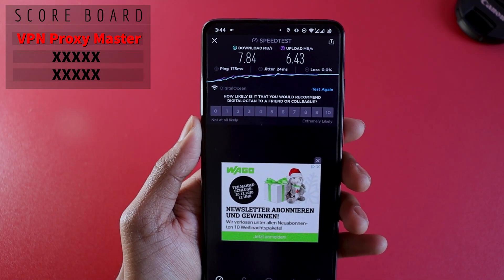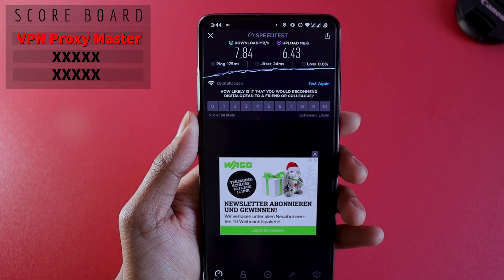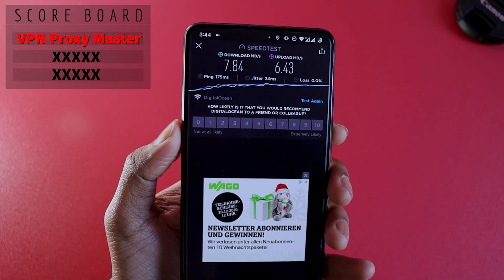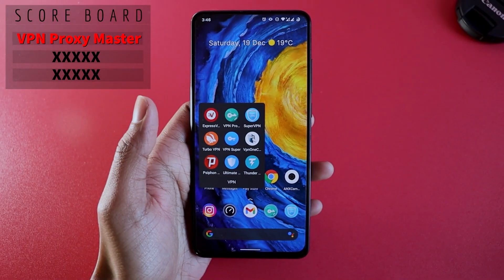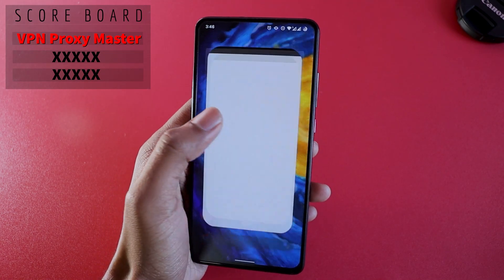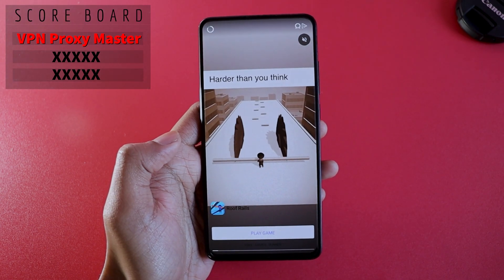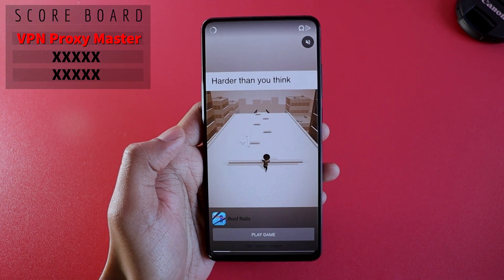Since this is the first VPN, I think we should see a lot more wonders in this video. Let's note this result and move on to the second VPN on the list. It's called Super VPN. Quickly launching it to see if it has advertisements — and yes, it does have advertisements, but it's free.